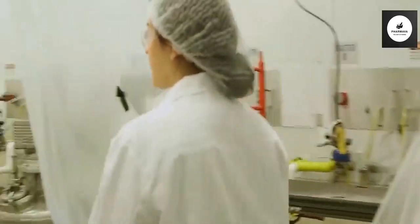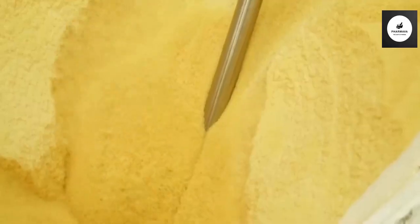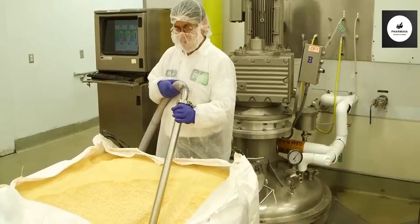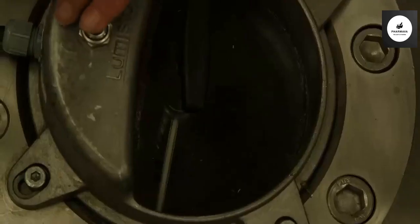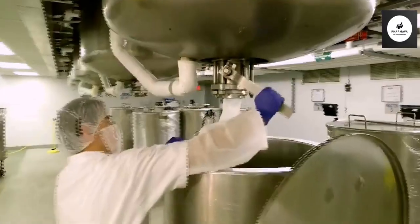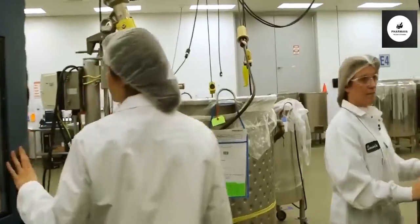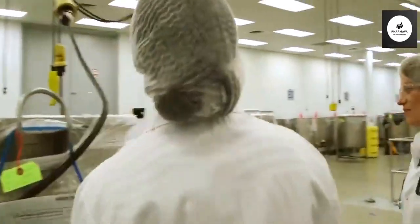Now it's time to make the gelatin. Granulated gelatin is vacuumed from a large tote bag into vessels. In here is where the gelatin is mixed with other ingredients. After the gelatin has been cooked, it is dropped into the tanks. From there, the gelatin and nutrients are mixed together.